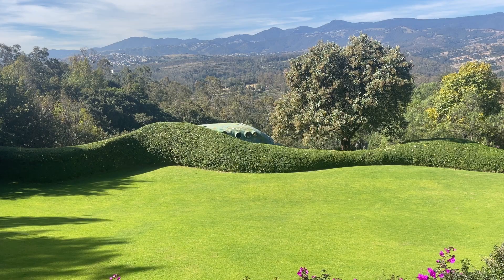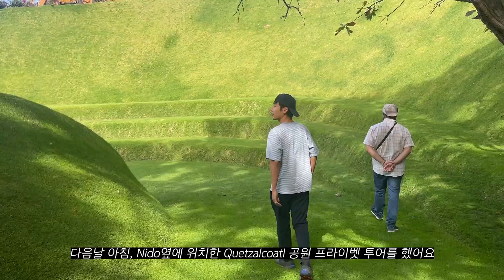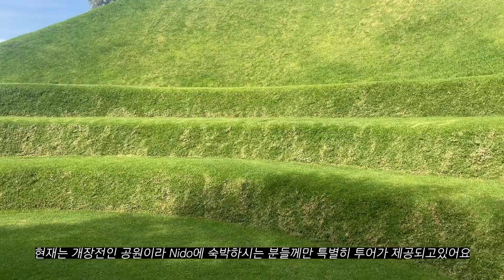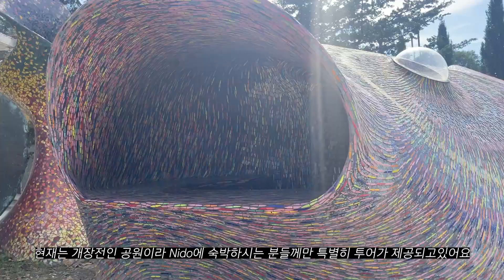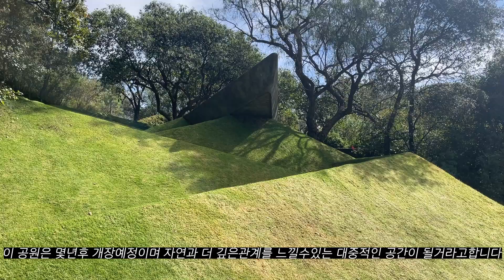The next day in the morning, we had a private tour by our guide Gabrielle in the Parque Quetzalcoro. Parque Quetzalcoro is a huge park next to Nido by the same architect Javier Cenocion, which is still under construction at the moment. It's not open to the public yet, but when you book a stay at Nido, you will get exclusive access to the park with a private tour in either English or Spanish. This park is an extended project of Javier to create a broader space to connect with nature more deeply.